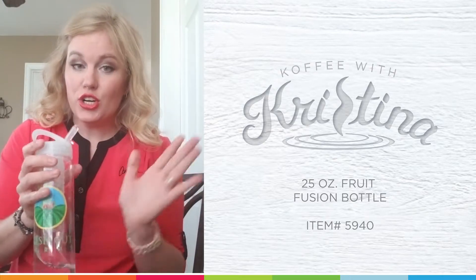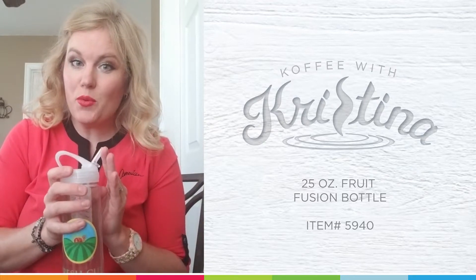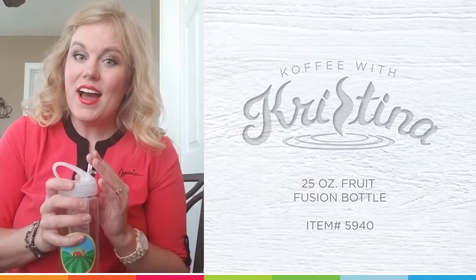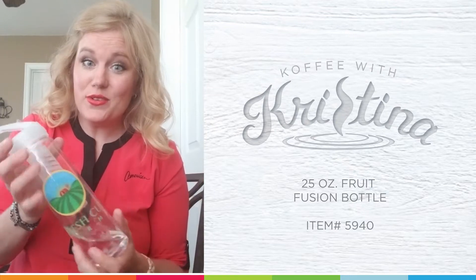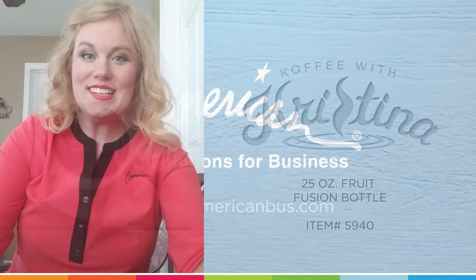This is an awesome way to encourage your clients and your prospects to drink their water, stay healthy, and have great tasting water. To check out this product or any other products, click the links below. Have a great day. Thanks for watching.